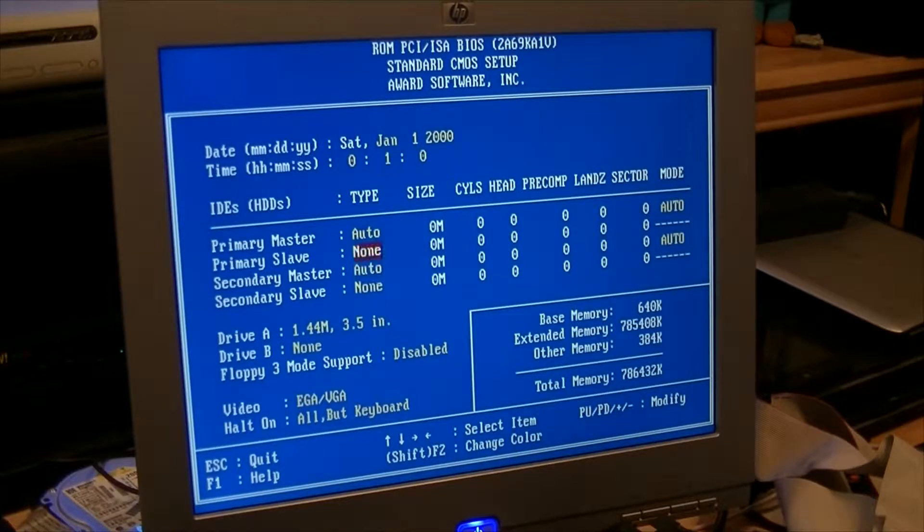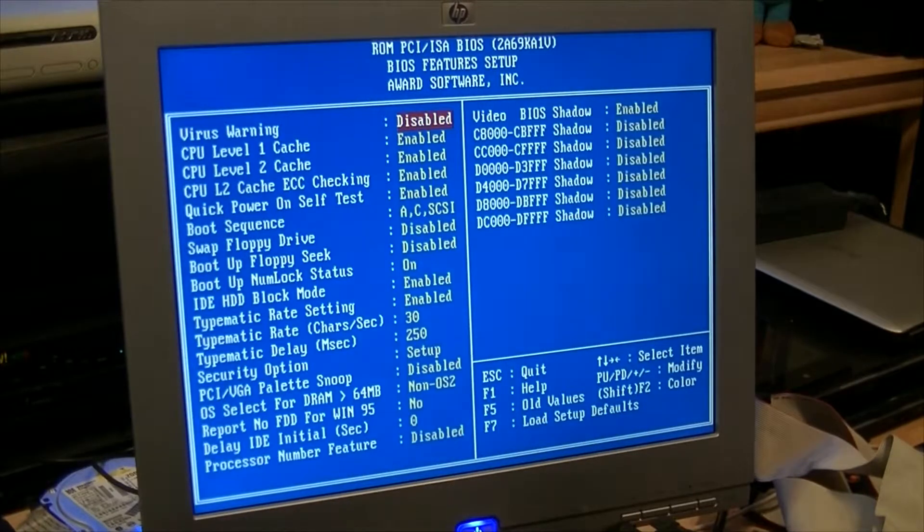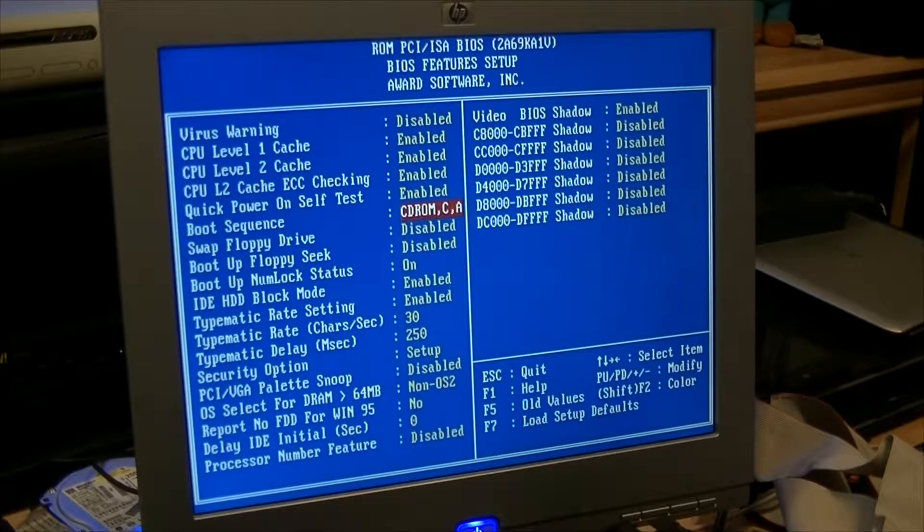I don't know why I'm setting the date since if I power it off I'll just lose it anyway. What is today - it's almost Christmas - it's the 19th. At least this board was Y2K compliant. No floppy drive. Let's set it to boot CD first. Pretty sure there's nothing on this other hard drive.